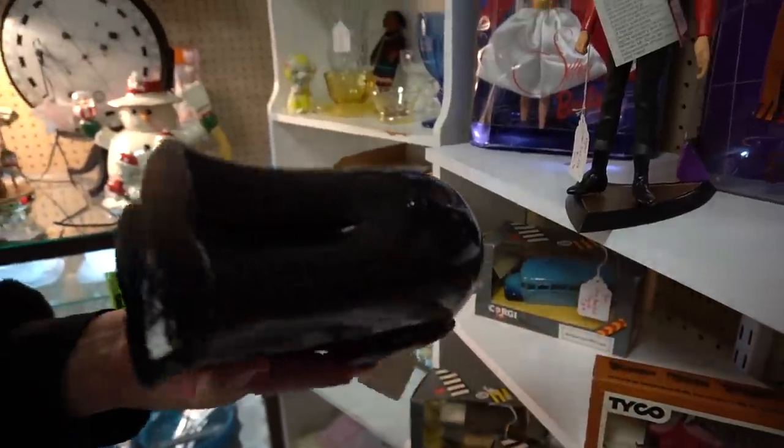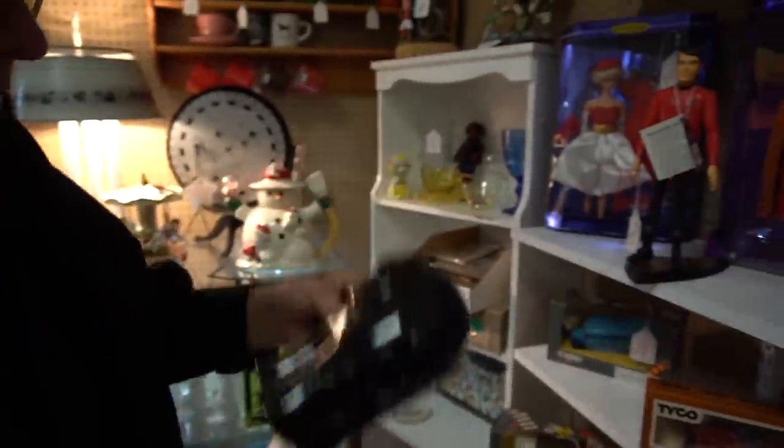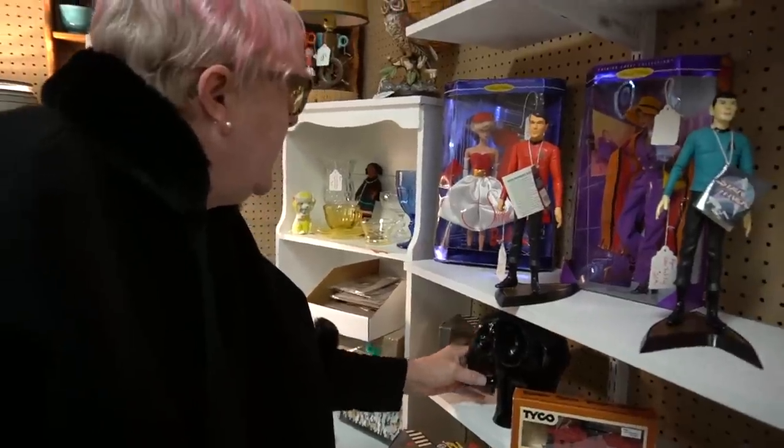A $13 elephant — but he's not ceramic, he's resin. Throw him back, we don't want him.